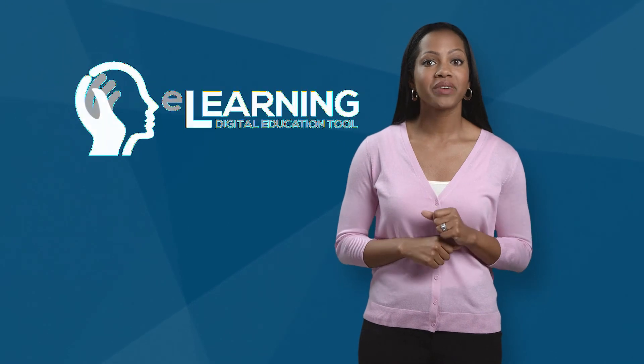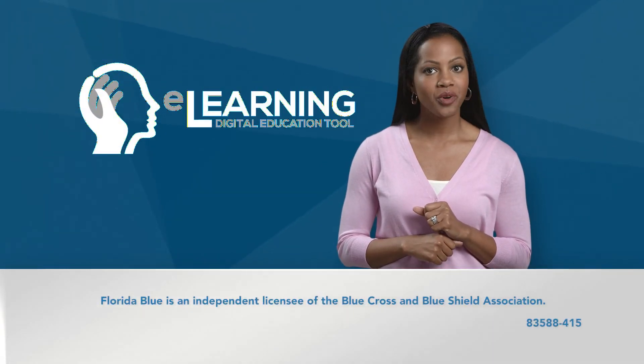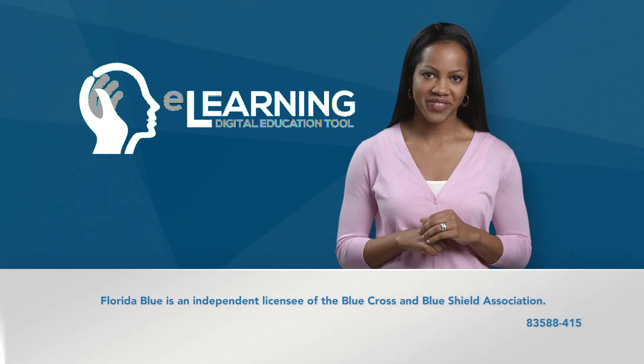This concludes the enrollment education video. We hope it makes you more knowledgeable when reviewing your summary of benefits.